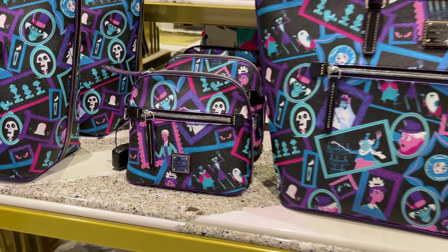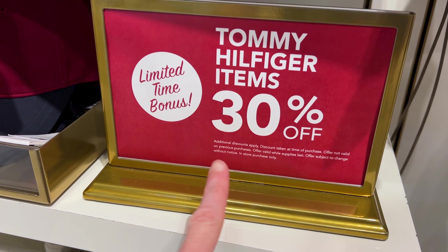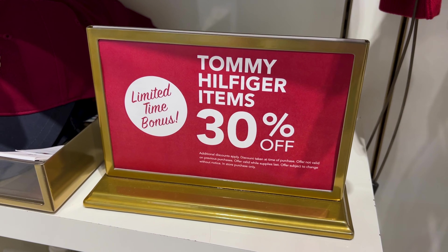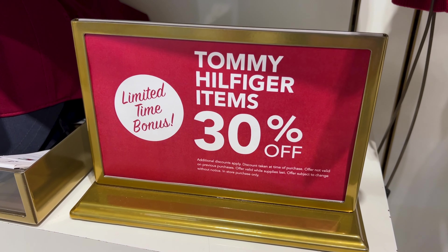You guys remember the Tommy Hilfiger and Disney collaboration? Well, it is now having a limited time offer — 30% off. And additional discounts apply for DVC, annual passholder, or cast member.